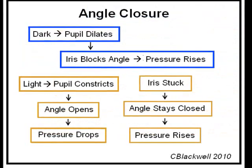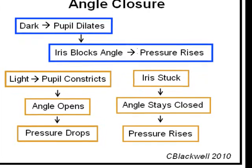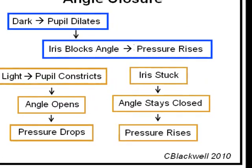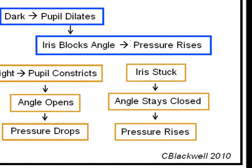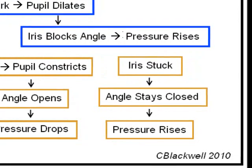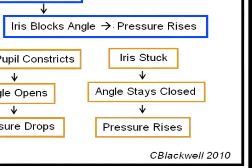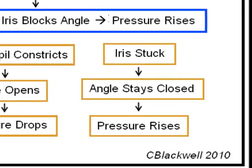Sometimes the angle closure doesn't break. When the pressure goes up, the iris gets stuck and pressure continues to rise. Over a matter of hours, the pressure climbs until the pump can't push any more fluid into the eye. That can be a pressure anywhere from the 30s to the 70s. A sudden rise to this high level is arrestingly painful.